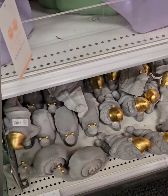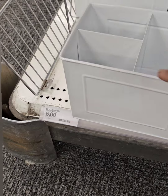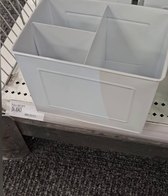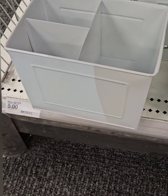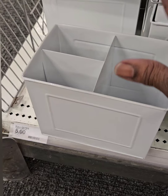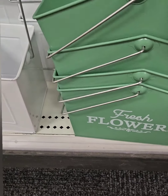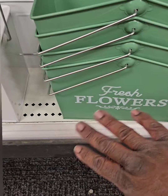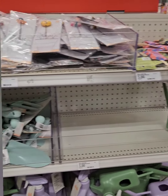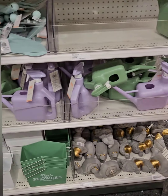They also have these amazing caddies that can be used for a variety of things — barbecue tools, organizing cleaning supplies and brushes in the laundry room, or planting flowers. One says 'fresh flowers' and is perfect for the seed pops. These are coming in at just five dollars.